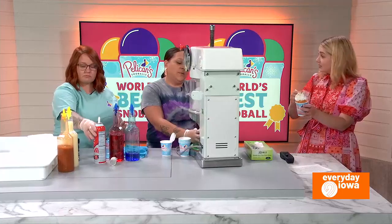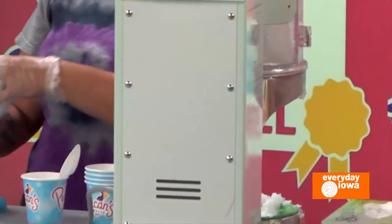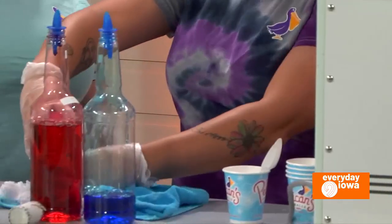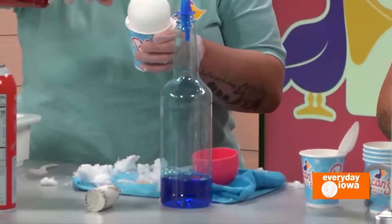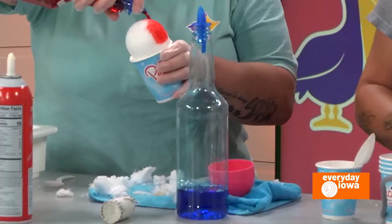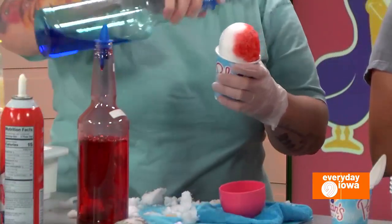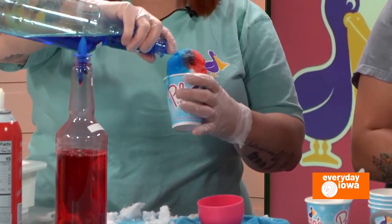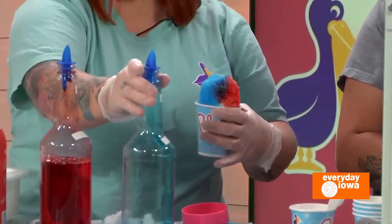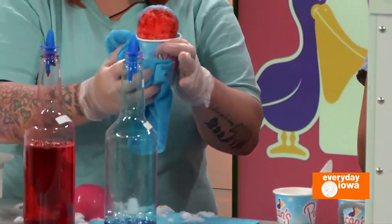We also have toppings such as gummies, condensed milk, chocolate syrup, caramel syrup, and our cream topping that we make, which is actually in the pumpkin spice latte also. So you can pick out different toppings when you're there. And you guys do events, is that right? We do company events, birthday parties, and weddings. This would be great for a birthday party. Yes, any kind of event, we can pull it off.